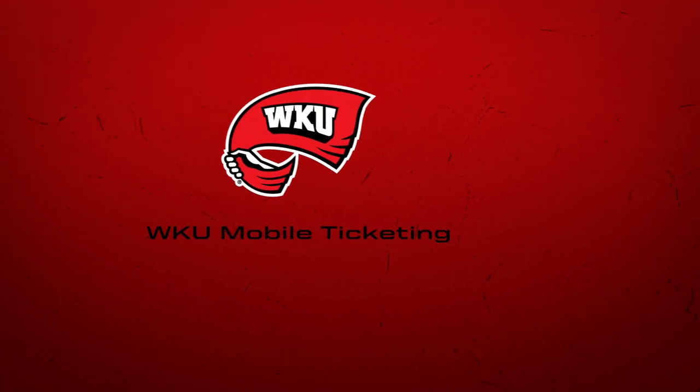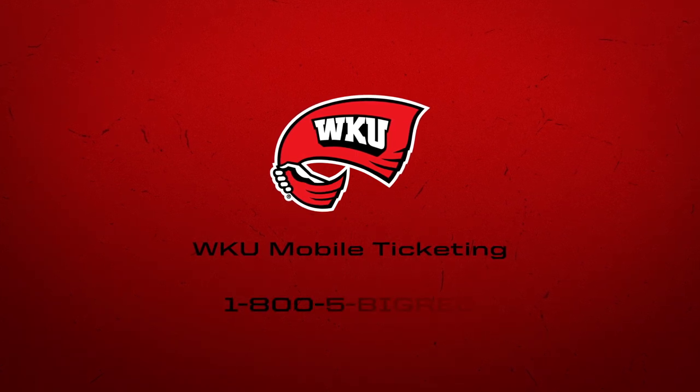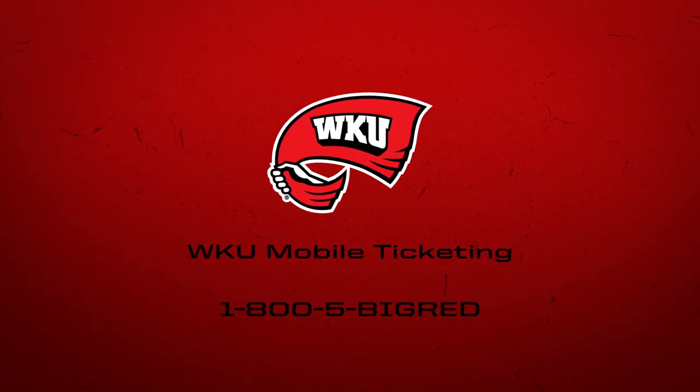We look forward to seeing you at an upcoming Hilltopper event. If you have any questions, please feel free to contact the WKU Ticket Office at 1-800-5-BIG-RED. Go Tops!